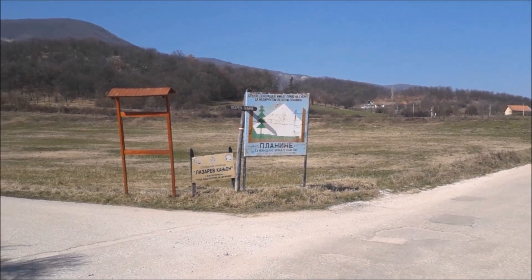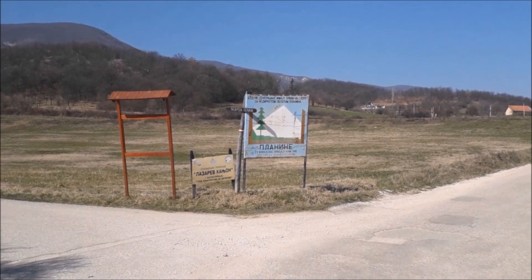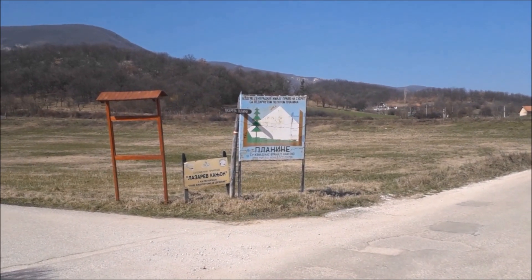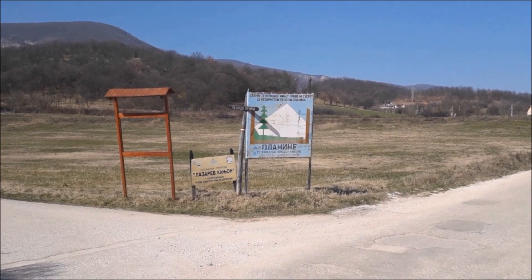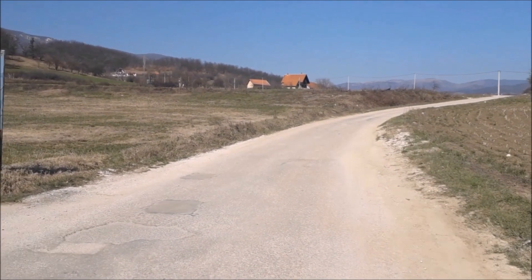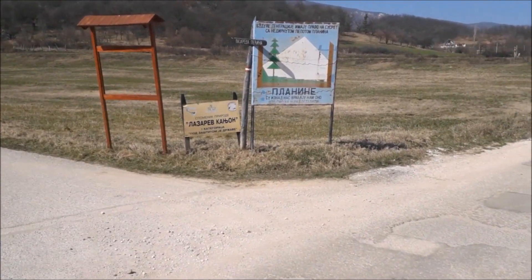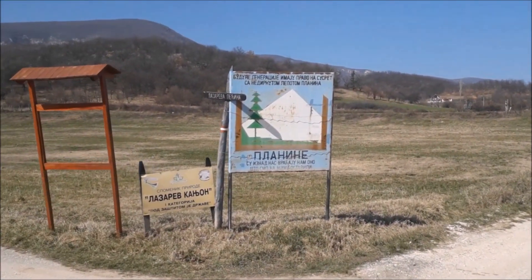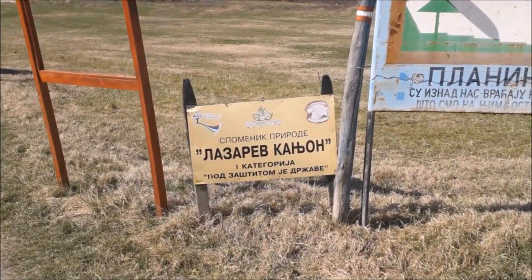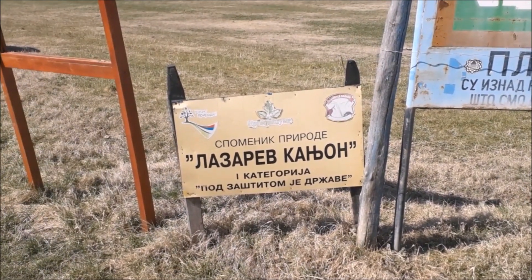Mi idemo dalje, idemo ka Lazarevoj pećini. Kad izađete iz sela Zlot — koje je, mala digresija, ime dobilo po poljskim novčićima, zlotovima, koji su pre stotina godina i više možda nađeni na području ovog sela — na trećem kilometru dolazite do jedne male raskrsnice. Pred nama je tabla: ovde piše spomenik prirode, Lazarev kanjon, prva kategorija pod zaštitom države.